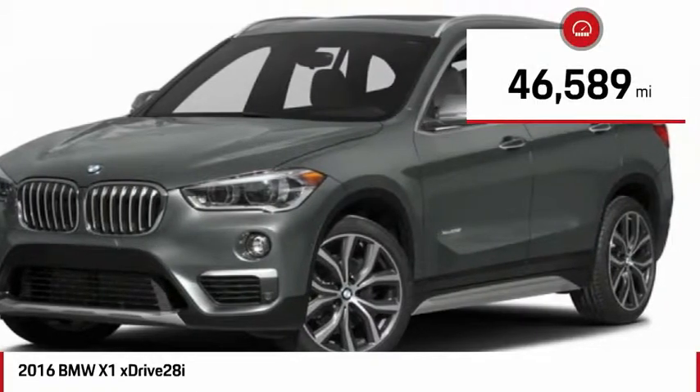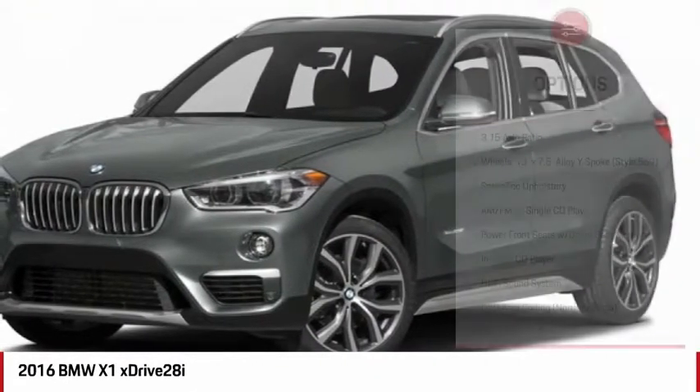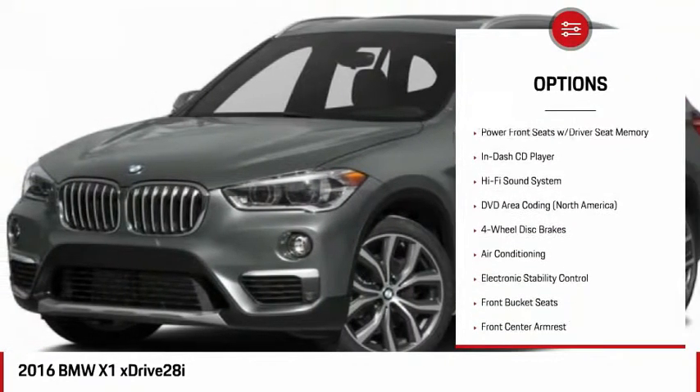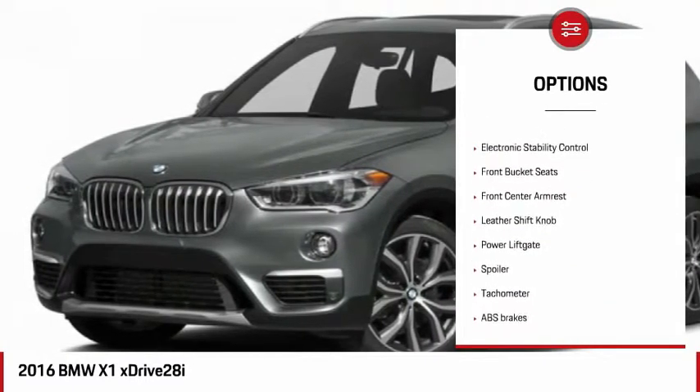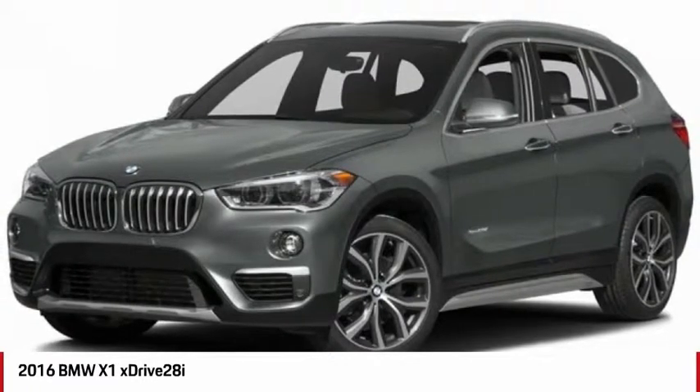This vehicle has less than 50,000 miles. Here are some of this vehicle's great options: power passenger seat, power lift gate, dual airbags, air conditioning, power steering, four-wheel disc brakes, AM-FM stereo with CD player, electronic stability control, and fog lights.